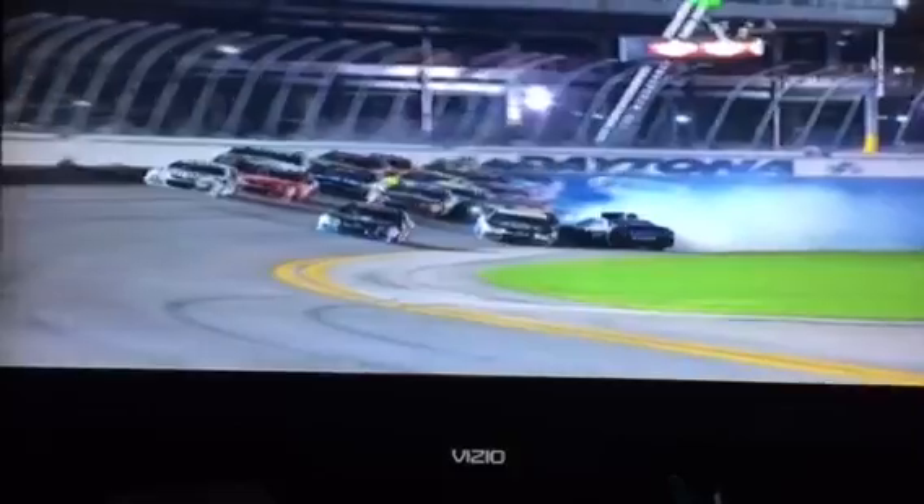The 11 gets kind of stuck in the middle there and comes across the 4's bumper. As he does, he spins back in, gets the 3 airborne, and the car just gets projected onto the other cars right up into the fence. He went from the bottom of the racetrack over two rows of cars and into that catch fence.